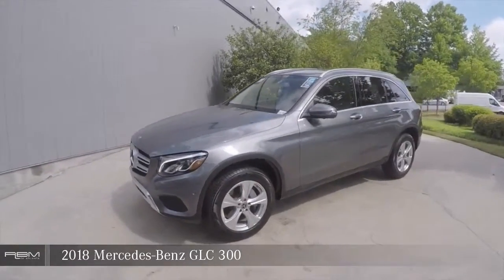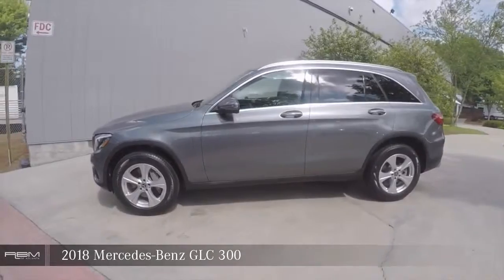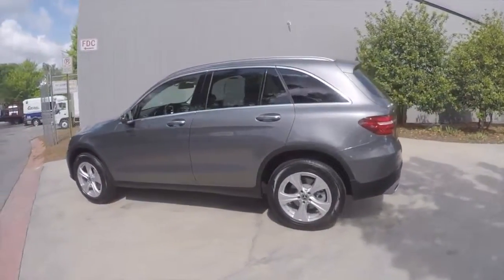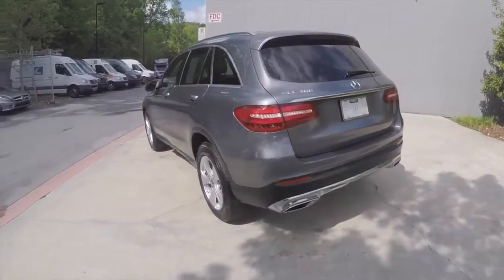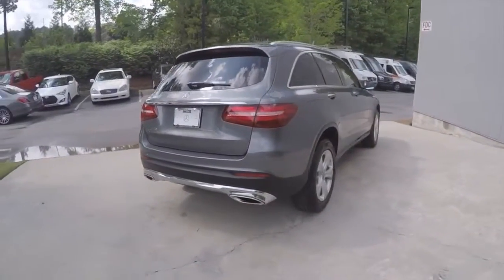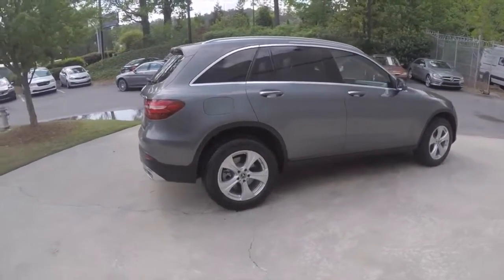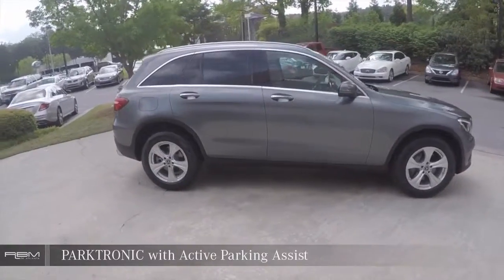2018 Mercedes-Benz GLC 300. Rearview backup camera. Parktronic with Active Parking Assist.